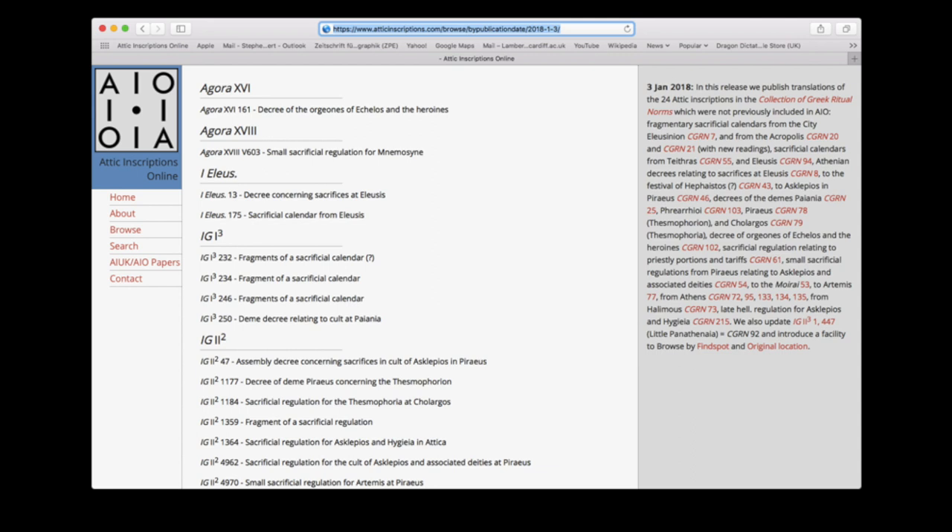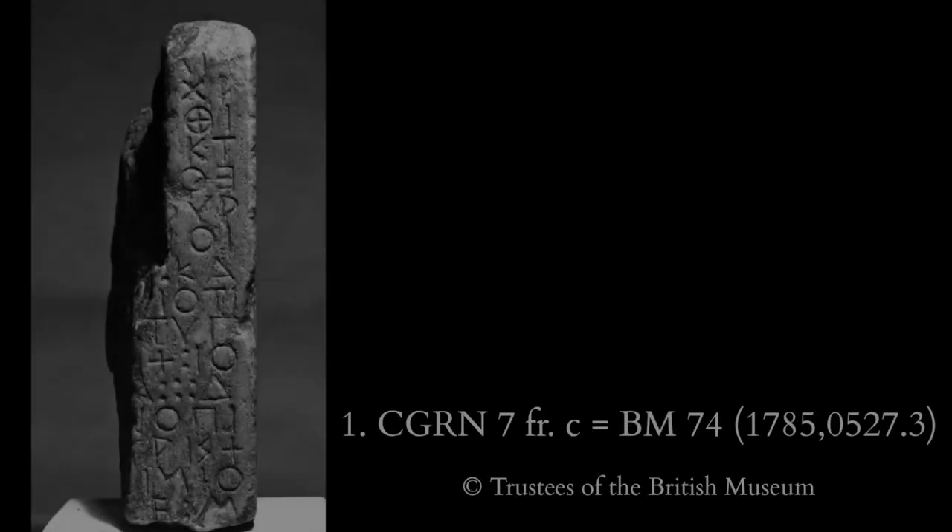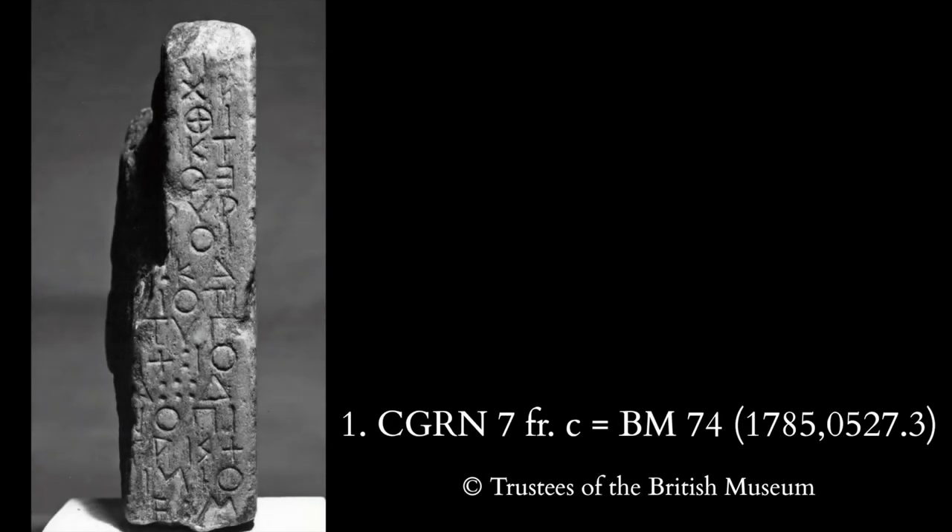What I'm going to do is to present my current working text of each inscription, and make some fresh observations on each one as we go along. First one: the Boustrophedon altar from the Eleusinion.